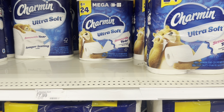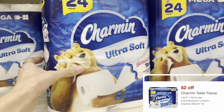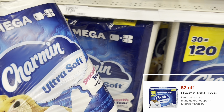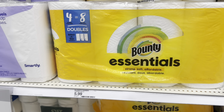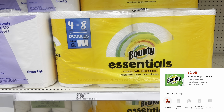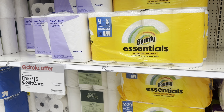Next, we're going to grab some paper products. The Charmin 6 equals 24 Mega Rolls is $7.99. We have a $2 digital coupon that attaches to this one. The next thing I'm picking up is the Bounty Essentials, the 4 equals 8 double rolls. This is $5.99 and we have a $2 digital coupon attaching to this one as well. So we're getting paper towels and toilet paper.